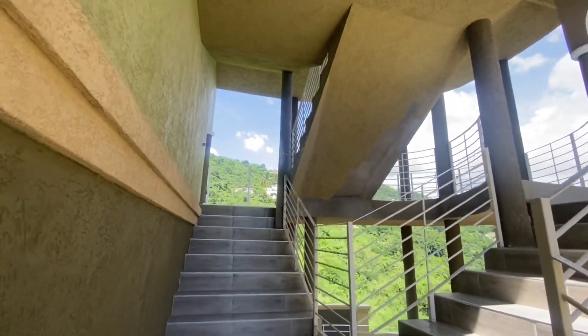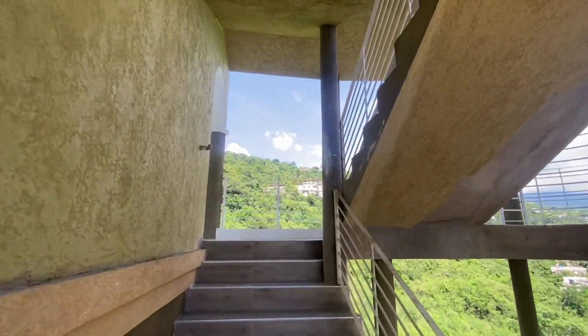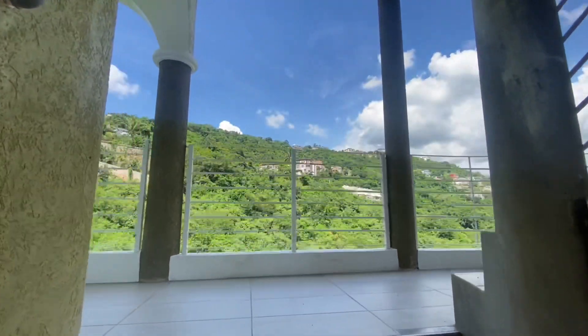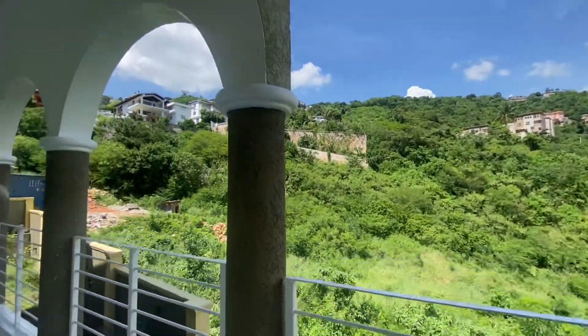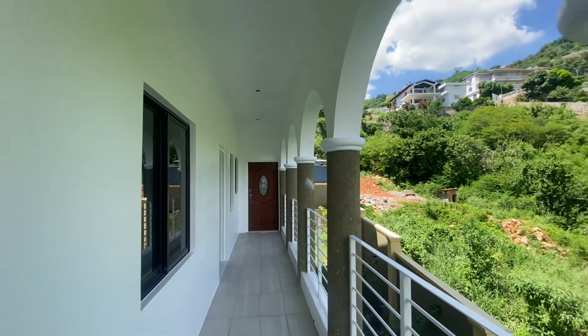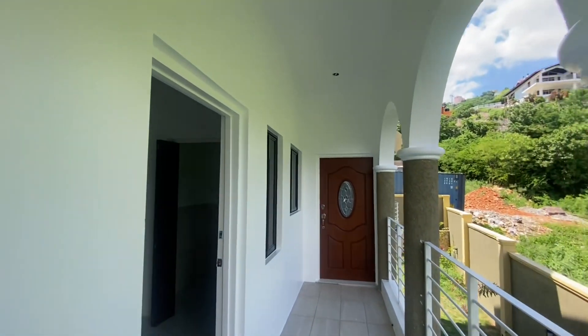Let's now journey upstairs to take a look at the inside of one of these apartments. These properties are being sold for 45 million Jamaican dollars. If you are interested, you can go ahead and call the realtor Noel Phillips at the number that is located in my description box.